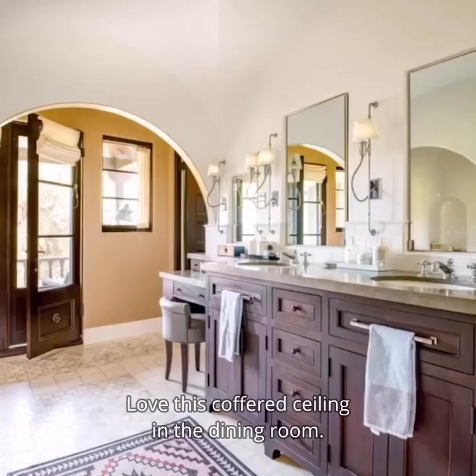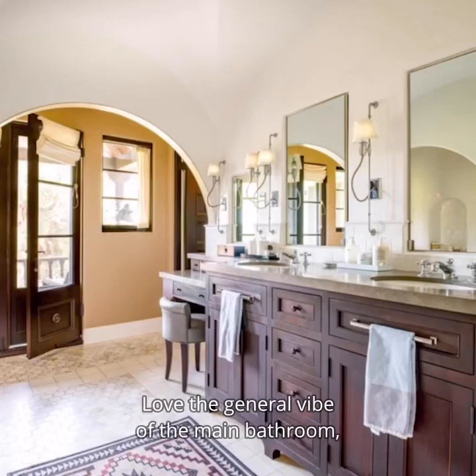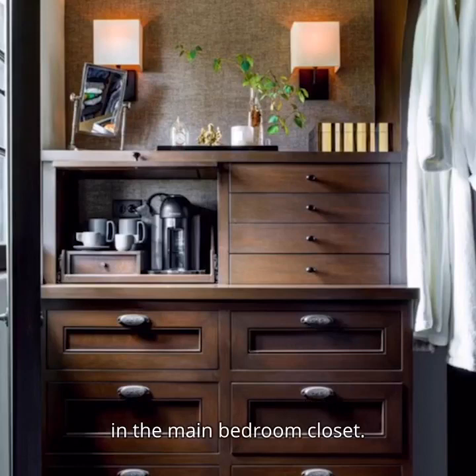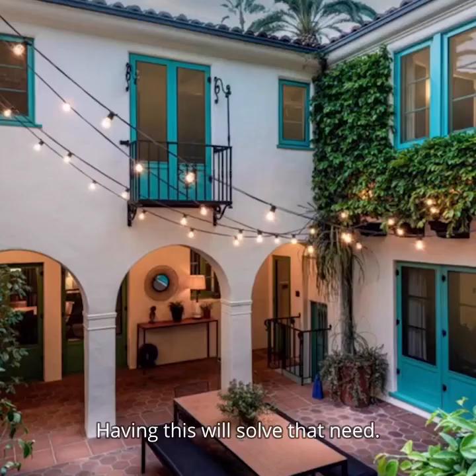We love this covered ceiling in the dining room. We love the general vibe of the main bathroom including the tile, the vanity, and the way the ceiling is. We love that there's a coffee maker in the main bedroom closet — some mornings you need a pre-coffee before your coffee, and having this will solve that need.